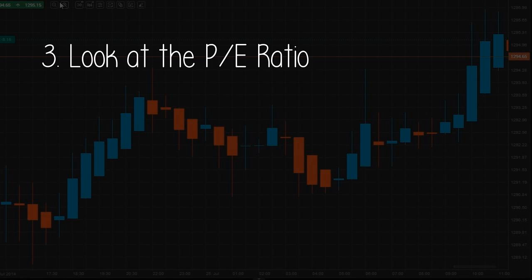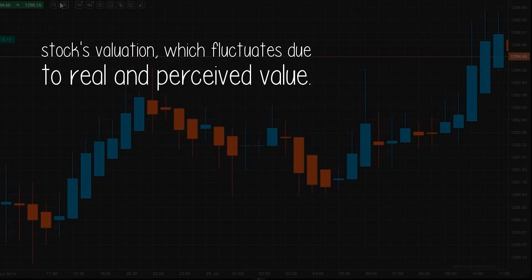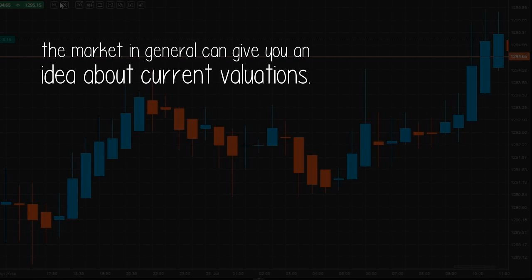Three: Look at the P/E ratio. The price-to-earnings ratio, which is the stock price divided by earnings per share, gives you an idea of whether you'll snag a bargain or pay a premium for the stock. This number might be referred to as the stock's valuation, which fluctuates due to real and perceived value. You can get this ratio online on financial portals. Looking at the current P/E of the stock compared to its historical performance, as well as its industry peers and the market in general, can give you an idea about current valuations.